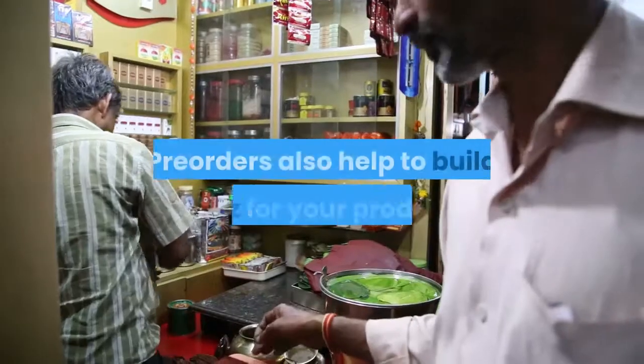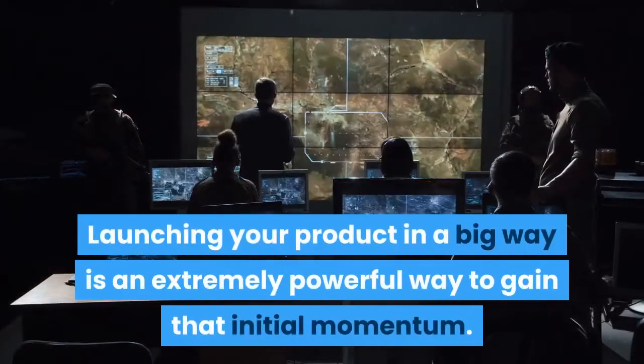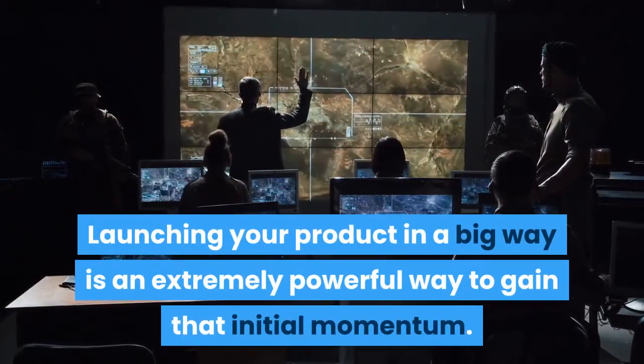Launch big: Pre-orders also help to build buzz for your product. Launching your product in a big way is an extremely powerful way to gain that initial momentum.